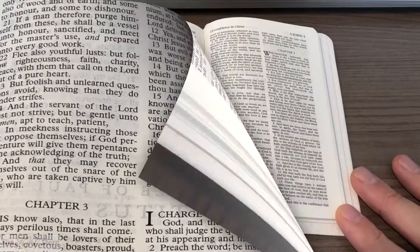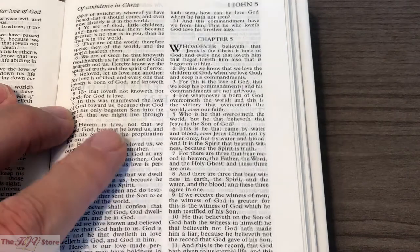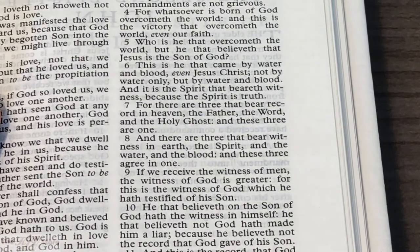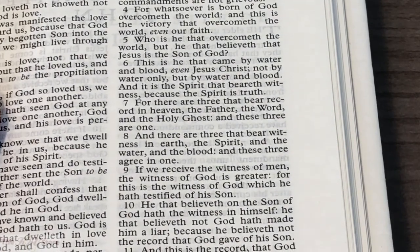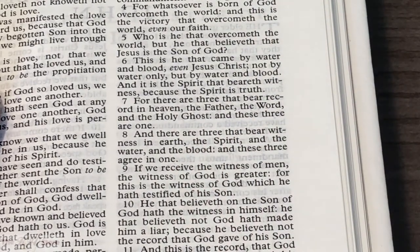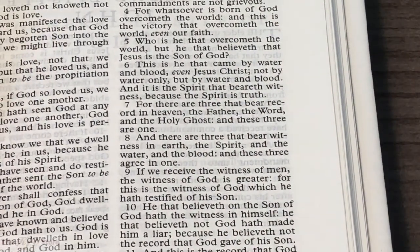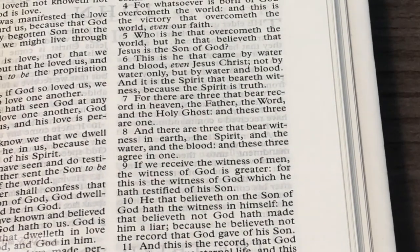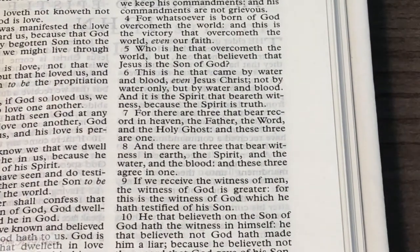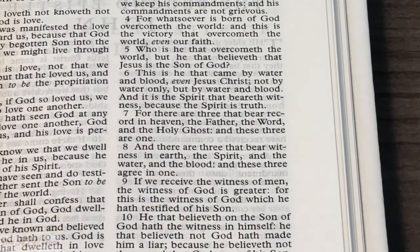Then we get to 1 John chapter 5, focusing on verses 7 and 8. Verse 7: 'For there are three that bear record in heaven, the Father, the Word, and the Holy Ghost. And these three are one. And there are three that bear witness in earth, the Spirit, and the water, and the blood. And these three agree in one.' It's nice to see that capitalized S in Spirit. This confirms which Cambridge text this is — we believe that's accurate, referring to the Spirit of God as deity, which we like to see capitalized in an English King James Version.